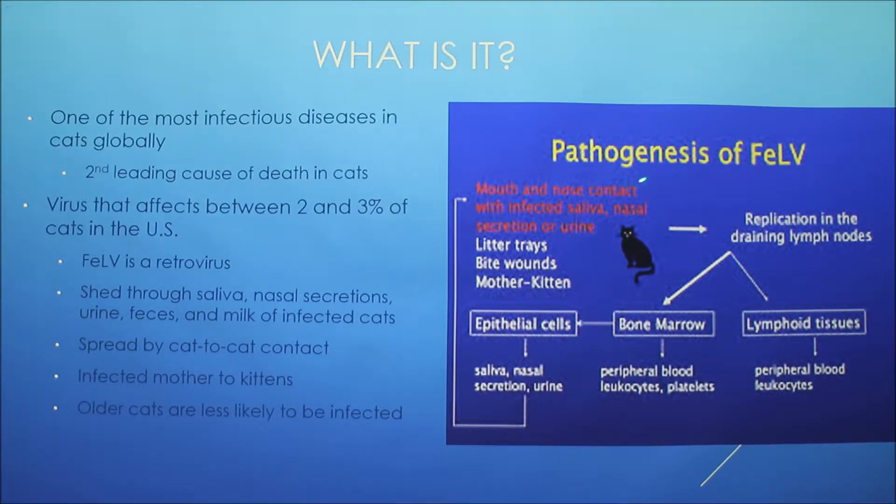The virus enters through mouth and nose contact with infected saliva, then goes to the epithelium. It replicates in the lymph nodes and then drains through all of that. One of the symptoms is enlarged lymph nodes because it can cause lymphoma as well.